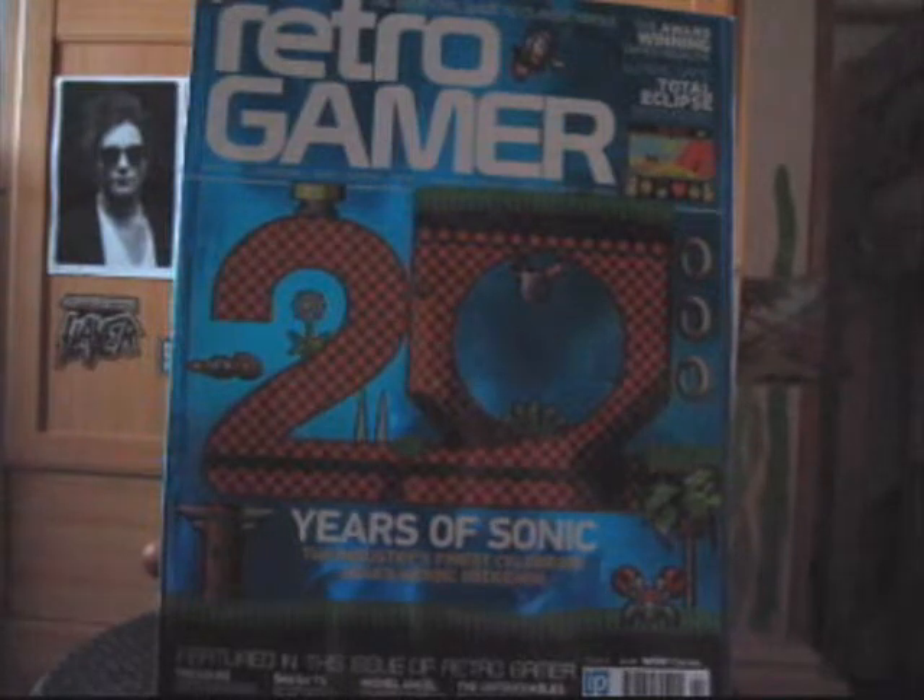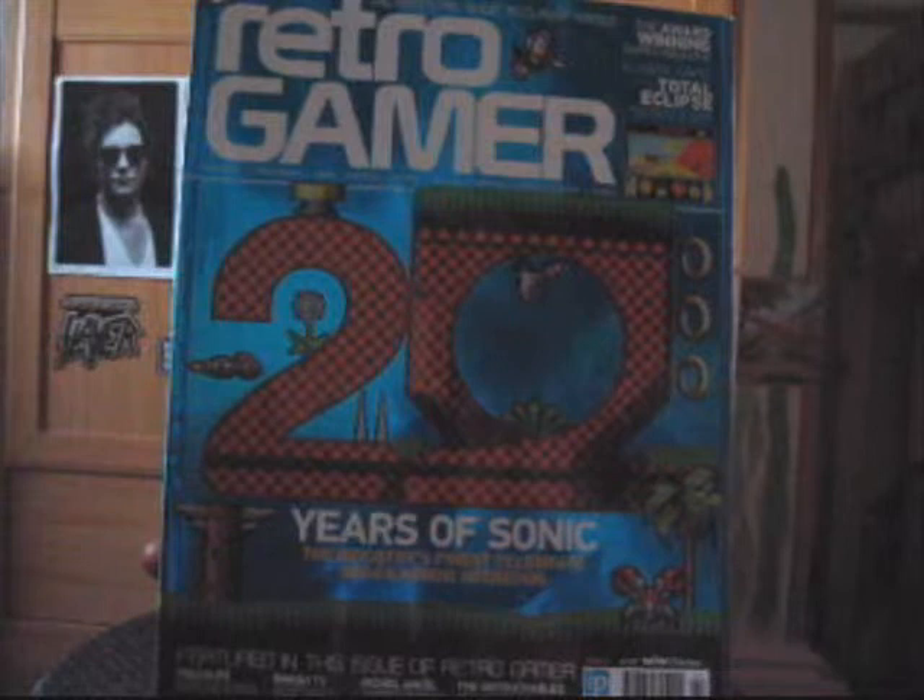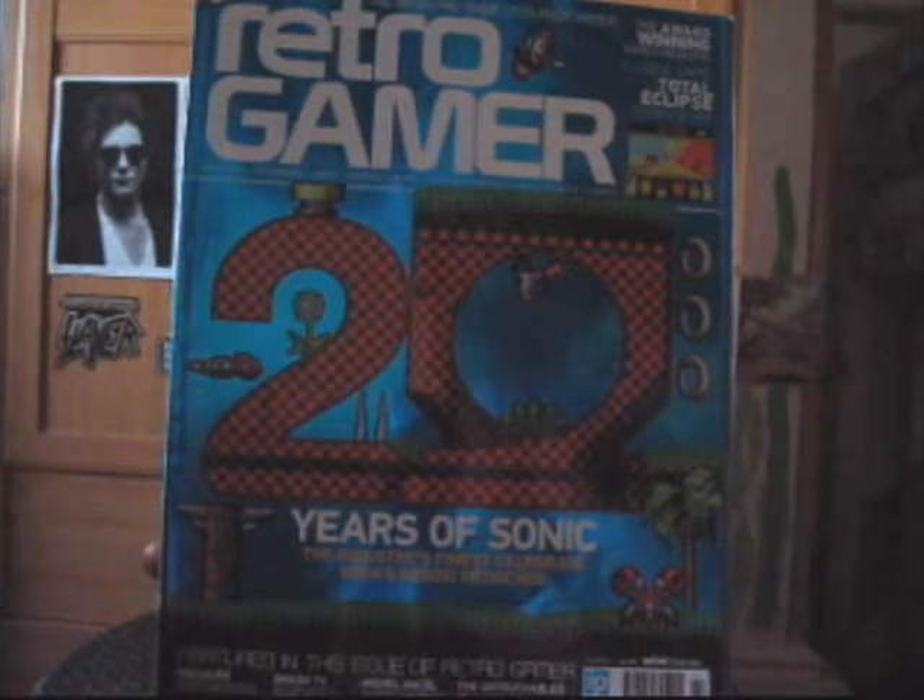Hey guys, today I'm going to have a little break from the norm and instead of reviewing a game as usual, I'm going to review a magazine. The magazine in question is Retro Gamer, which pretty much does what it says on the tin.